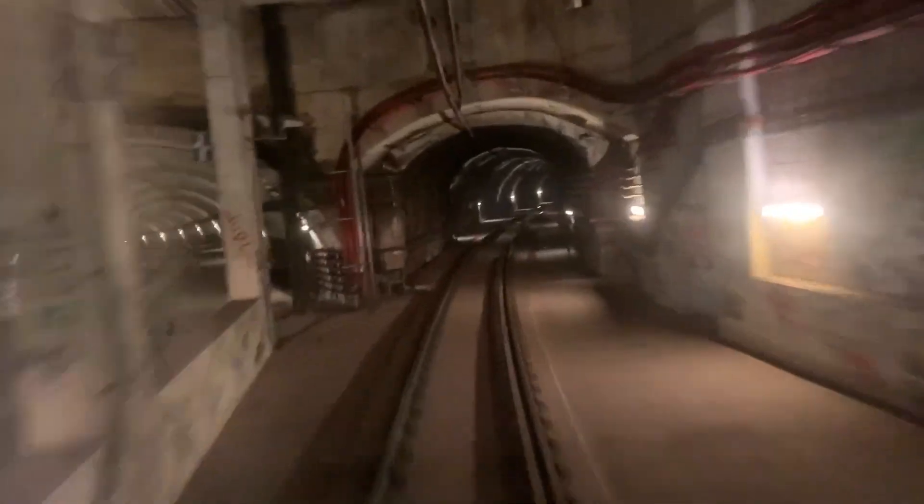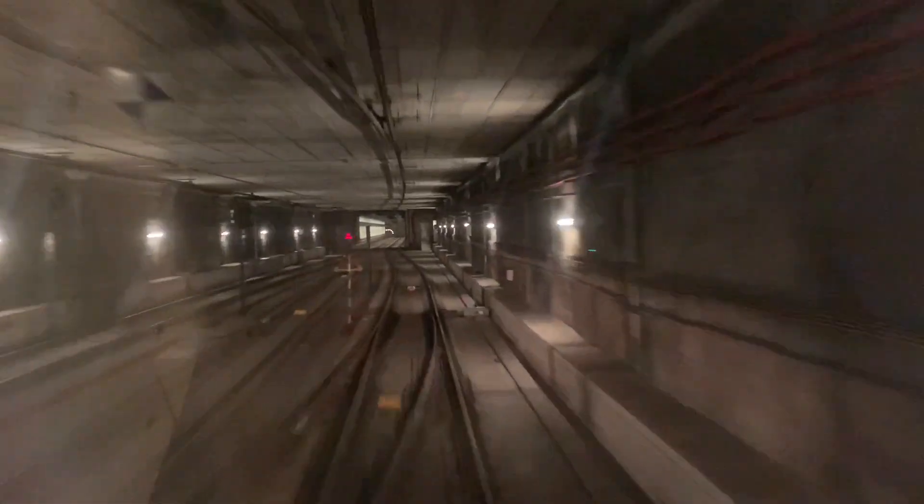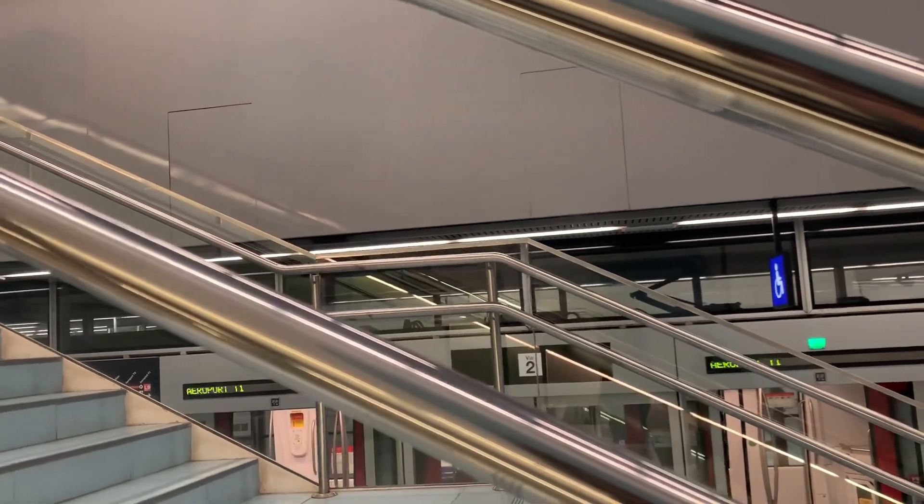Now we're in the Line 9 branch towards the airport, where the tracks do eventually merge into a single level in a more traditional subway design. This includes Fira, where I got off, which is near a major convention center and some office blocks.